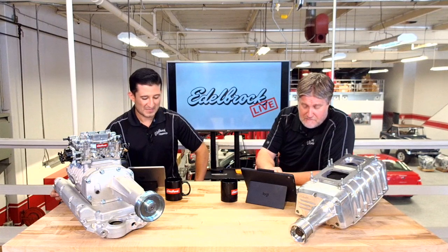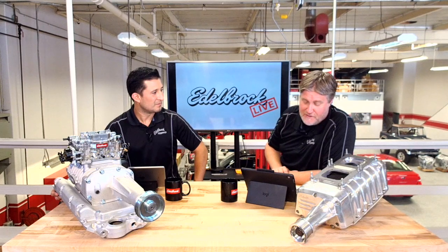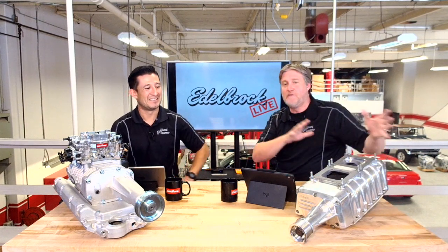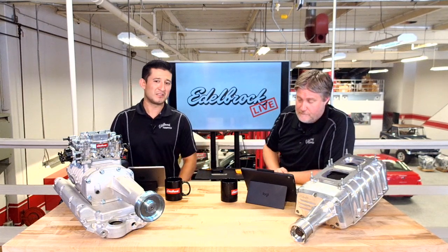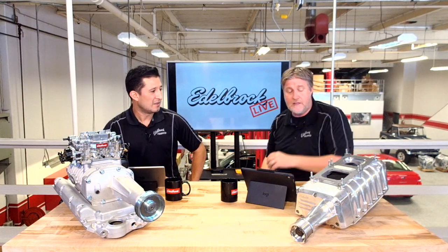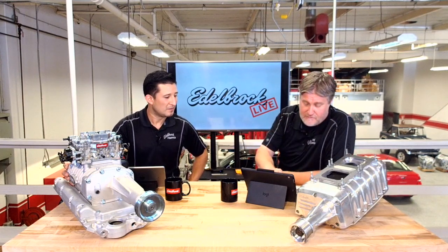Someone's asking about the benefit of a blower over a turbo setup on a 5.3 liter LS. That gets into a whole other discussion we could have another day — there are definite pros and cons to each, and a lot of it comes down to what you're using it for. We could do a whole live stream just for that topic. For LS applications, the Enforcer is available for rectangular port and cathedral port. If you've got an LS, the only option is the Enforcer. If you've got a small block Chevy, the only option right now is the H122.